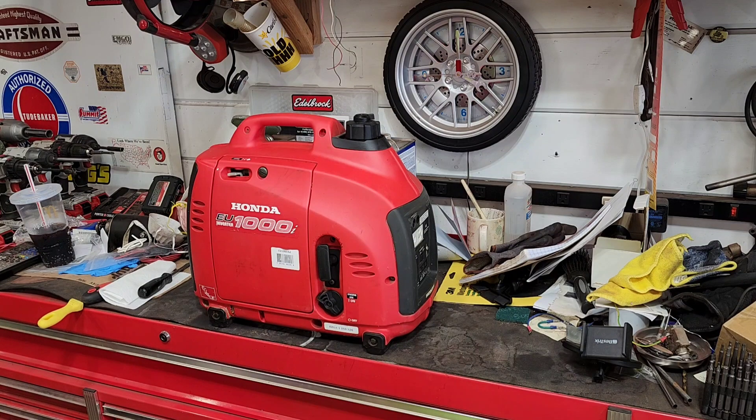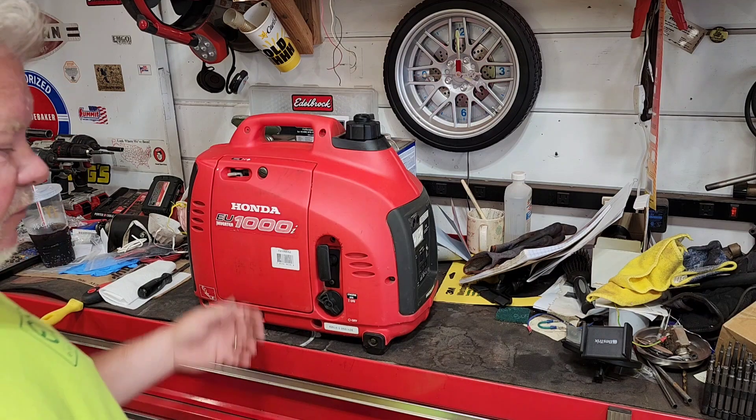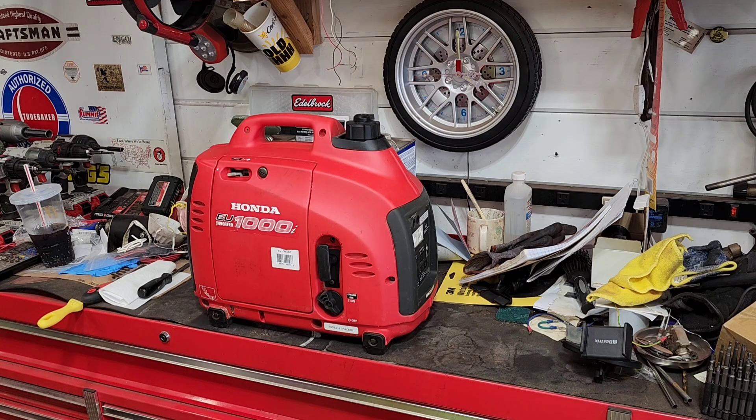I grabbed my generator and packed it back to my van two city blocks. During that walk I thought: isn't it nice that these are only 29 pounds? Even a EU2000 is like 50 or 55 pounds — that would have been strenuous. People say convert them to propane, but then you've got a propane tank to carry around too. These are perfect. I usually carry a spare, so I packed four generators: three EU1000s and one EU2000 as a spare.